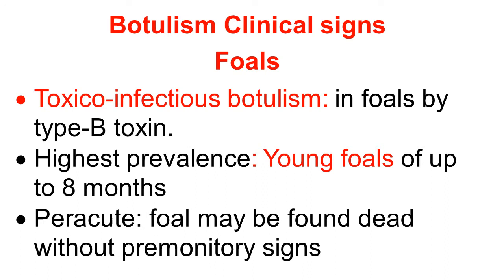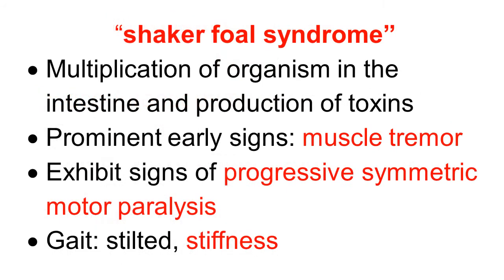Highest prevalence is observed in young foals up to 8 months of age. When toxin consumption is more, the foal manifests peracute symptoms and may be found dead without any premonitory signs. In foals, the characteristic syndrome observed is called Shaker Foal Syndrome — the name is given because of the shaking of the foal. There is multiplication of organisms in the intestine, production of toxin, and the toxin is absorbed.